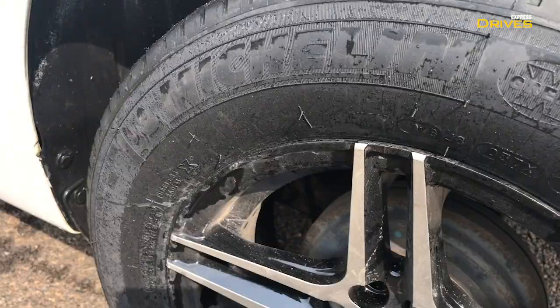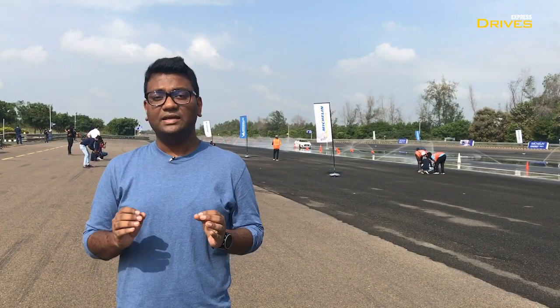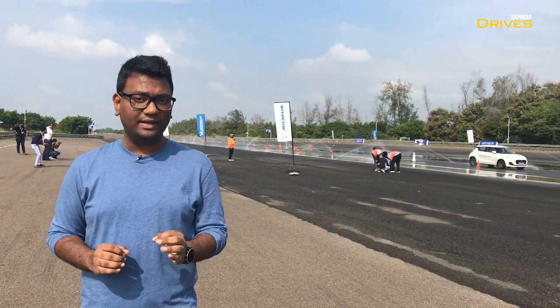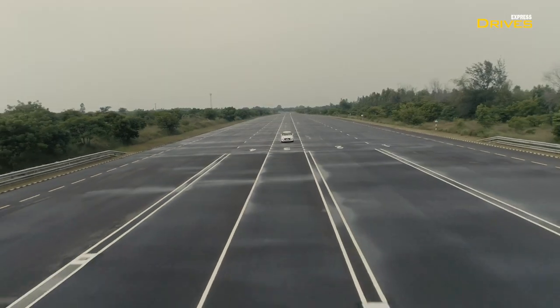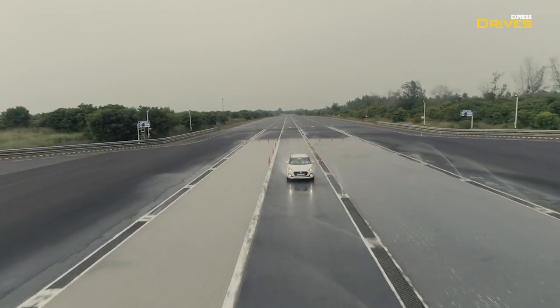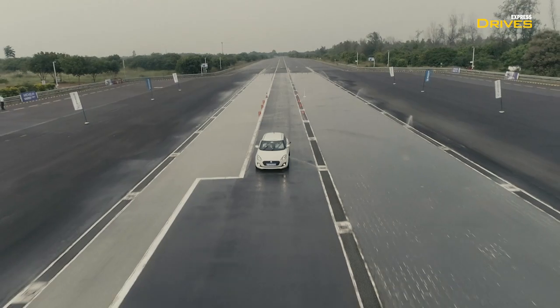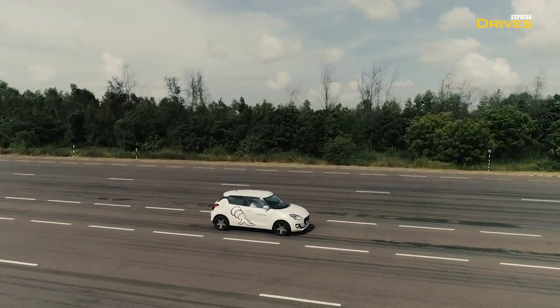Michelin has recently launched a new set of tyres called the Energy XM2 Plus, and the company claims that this tyre offers better performance than its competition not only in dry conditions but also in wet road conditions. The brand promises that in comparison to the competition, the Energy XM2 Plus is able to stop 2.4 metres shorter on wet roads when brand new, and 3.3 metres shorter than the competition when worn out.